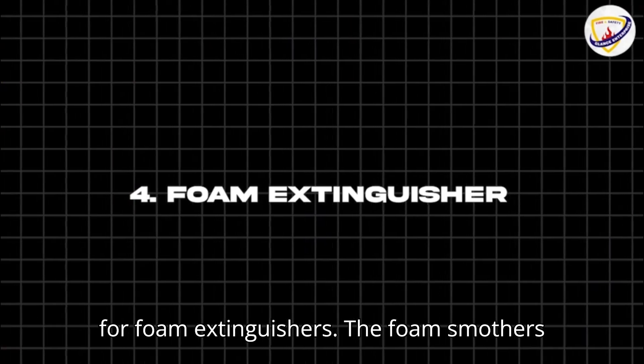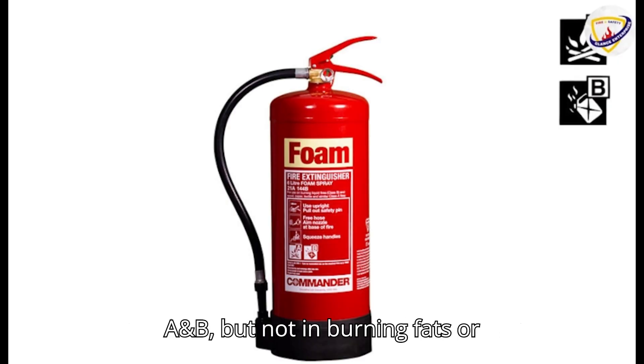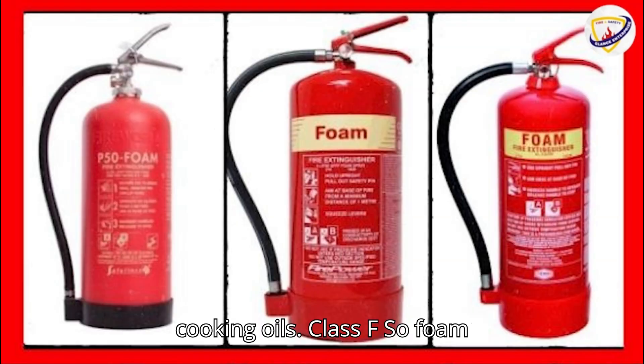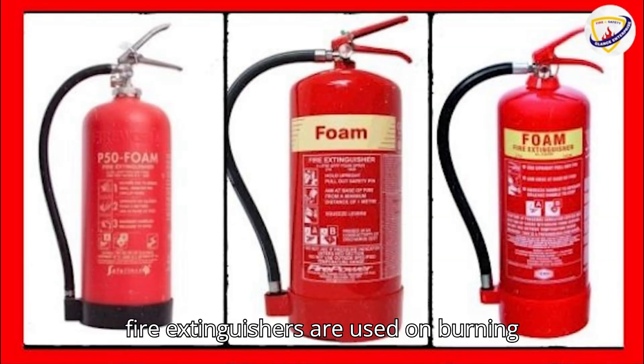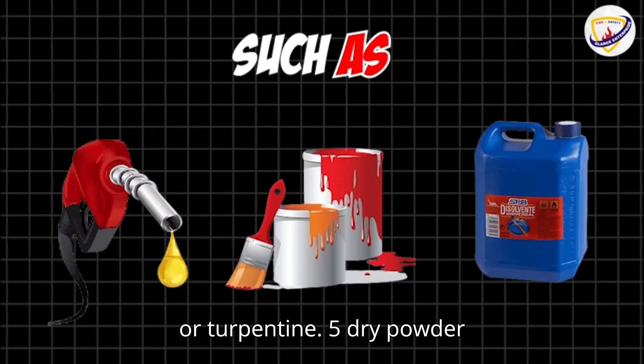Four: foam extinguishers. The foam smothers the fire in solids and liquids — Class A and B — but not in burning fats or cooking oils, Class F. So foam fire extinguishers are used on burning liquids such as petrol, paint, or turpentine.